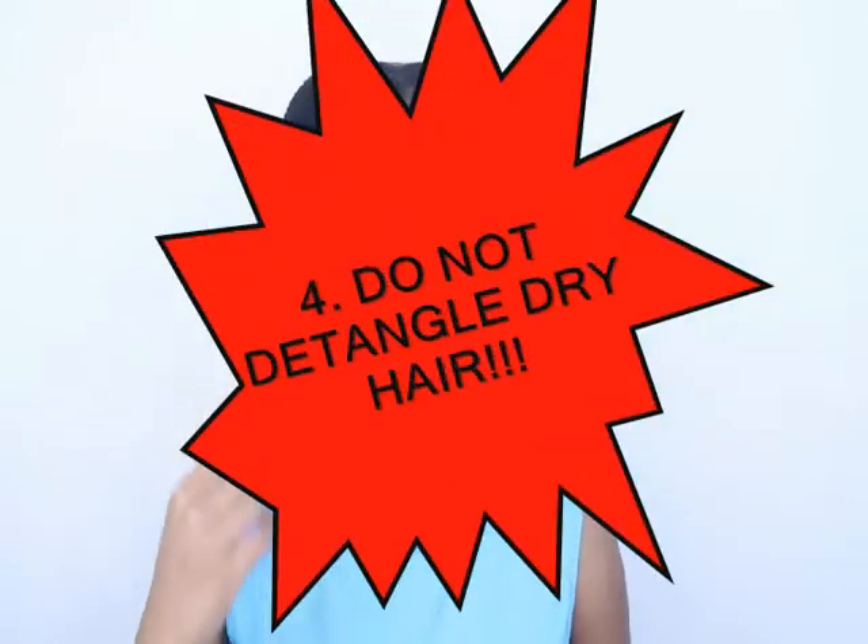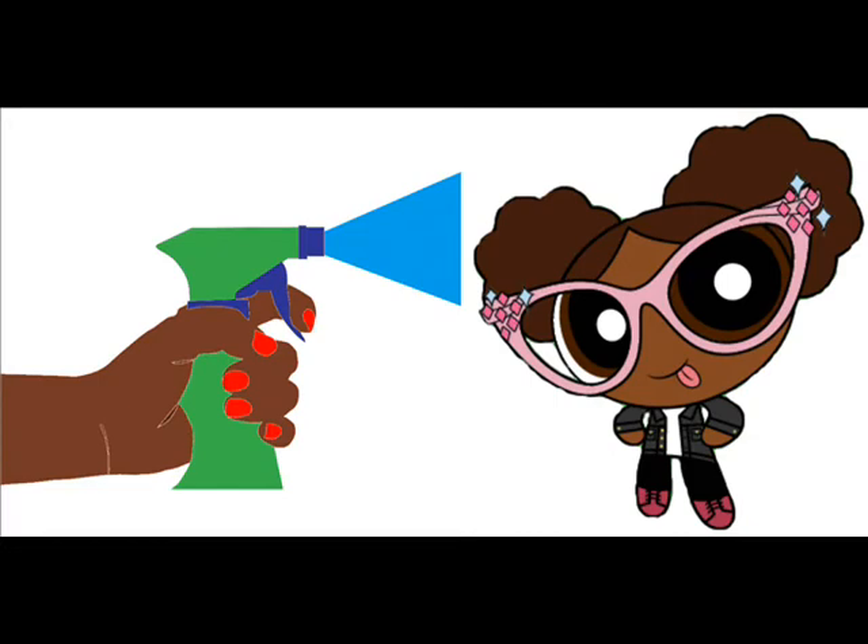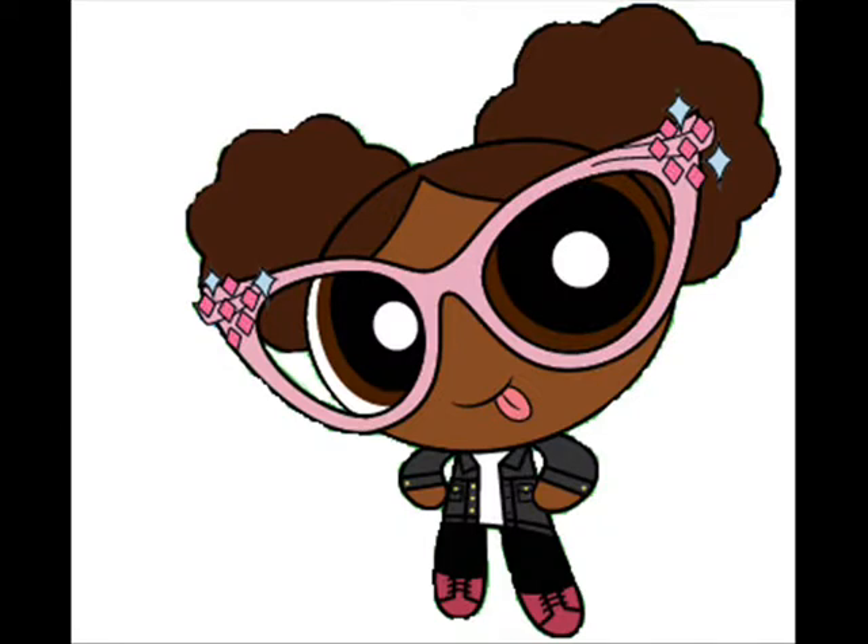Number 4: Never, ever, ever — I cannot stress this enough — comb, brush, or detangle your hair while it is dry. The coarser and coily your hair is, the more sensitive it is to breakage. When your hair is dry, it is more likely to break since it has less flexibility. It is better for your hair when you wet or dampen it before combing or brushing. The water increases the hair's flexibility, but still use caution while detangling. The proper way to detangle is: first, separate your hair in sections. Take one section and wet your hair, making sure the water has worked its way through the section. Start from the bottom and work your way up the hair shaft. When you comb your hair, make sure you either finger detangle or detangle with a wide tooth comb to help decrease the chance of breakage.